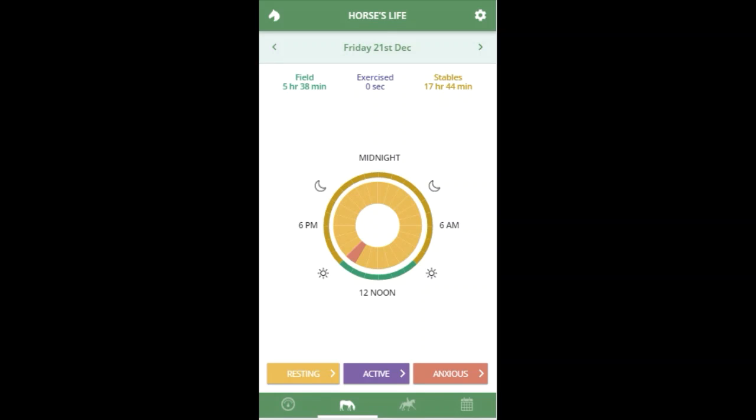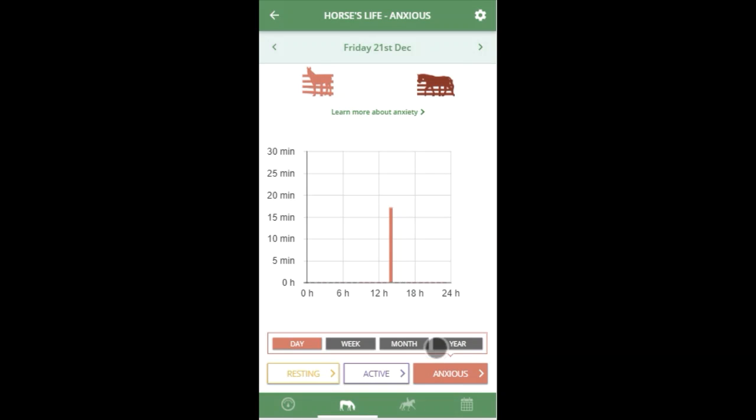If your horse is showing any signs of anxiety that we classify, it will be shown on the horse's life wheel as a segment in red. Click on the corresponding colour button below, which will take you to a new graph to look in greater detail.